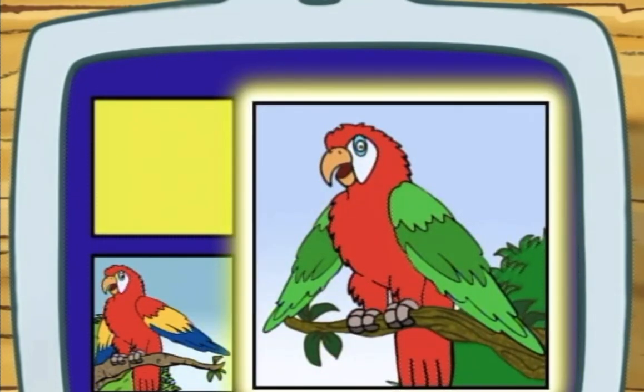Does a scarlet macaw have green wings or rainbow-colored wings? Rainbow-colored wings! And a red, red tummy.